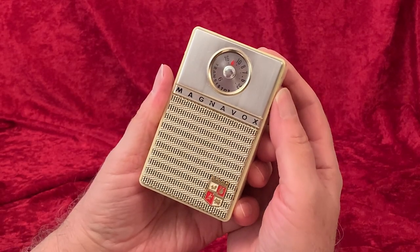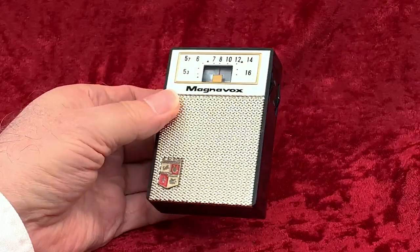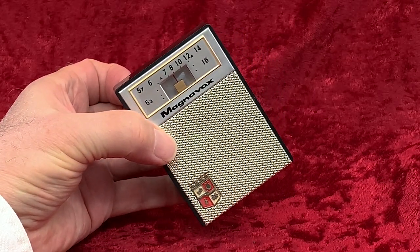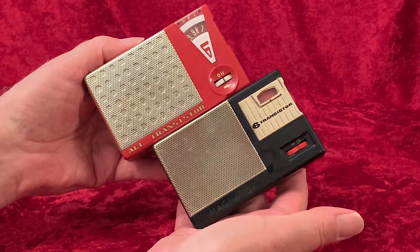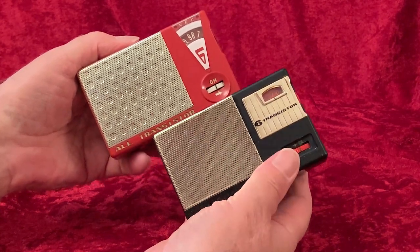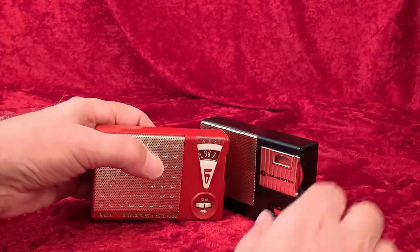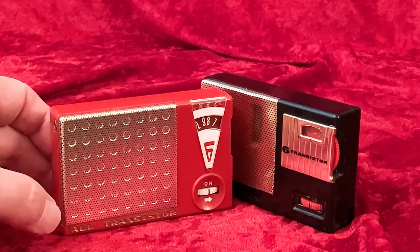Magnavox's relationship with NEC continued on with other radios, and we'll look at them in other videos. So, it's 1960, and you're looking for a little radio like this. Assuming both of these radios are at a roughly similar retail price, which would you choose?